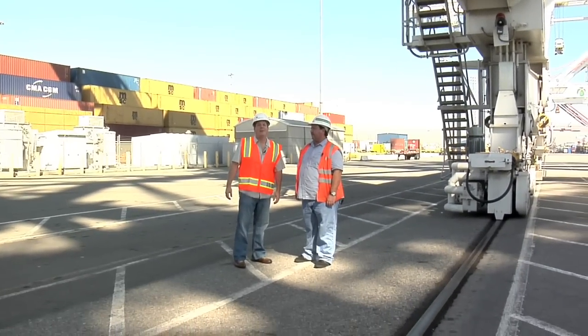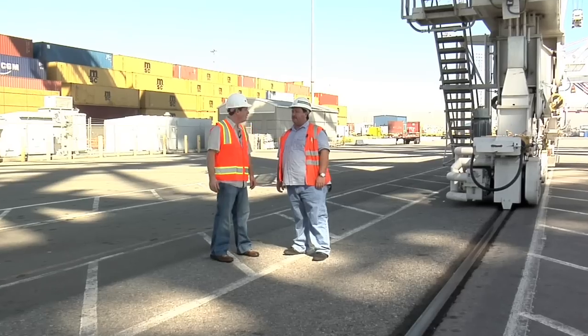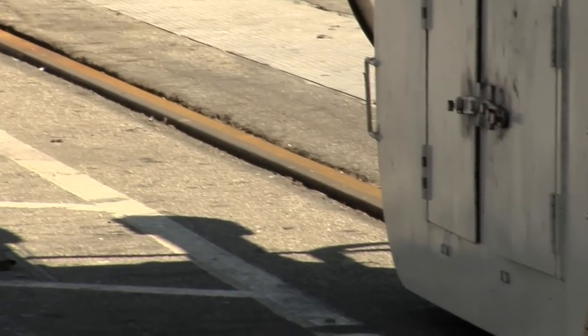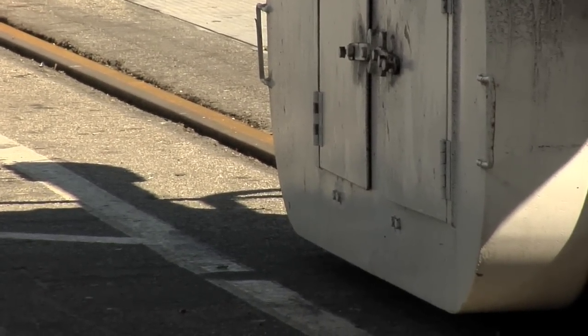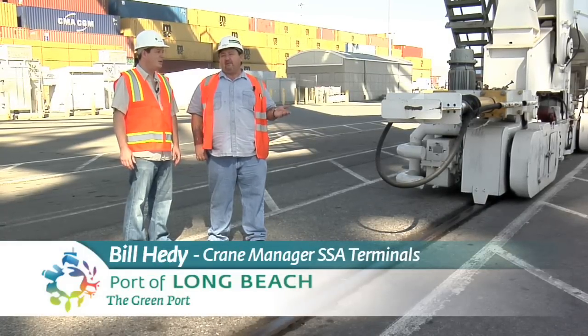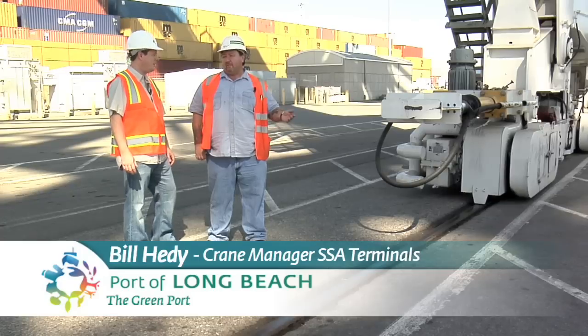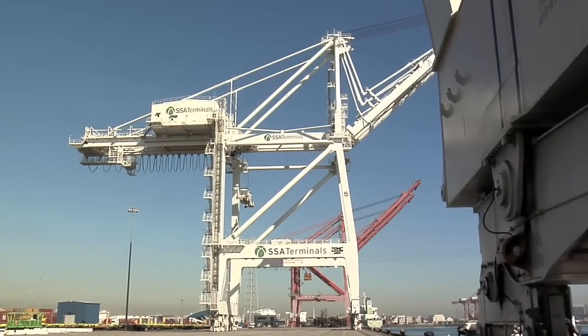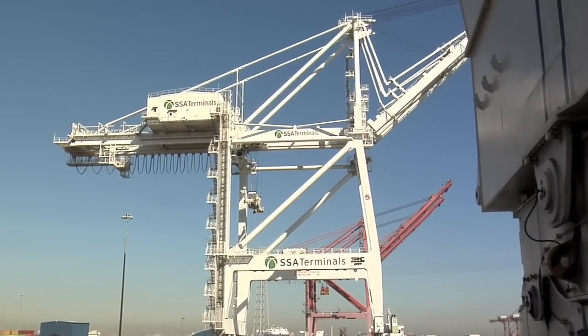I'm with Bill Hetty, crane manager here at SSA Terminals. I noticed that the crane is on some type of rail system here — what is this all about? This is a 1,600-ton piece of machinery. And if you had rubber tires, it wouldn't work. So it has to ride on a rail just like a train. Wait, did you say 1,600 tons? That's right, 1,600 tons.